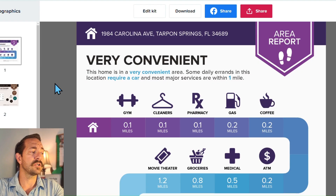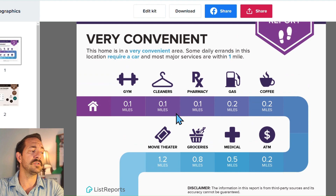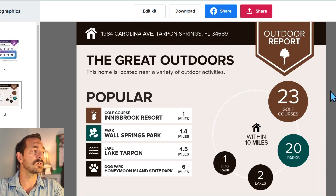Let me show you the walking report for this home. You're super close to everything — within 1.2 miles of a movie theater. When it comes to the great outdoors, you have 23 golf courses, 20 parks, two lakes, and a dog park all within 10 miles. So much to do in Tarpon Springs.